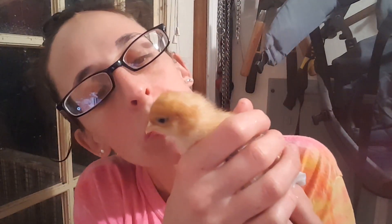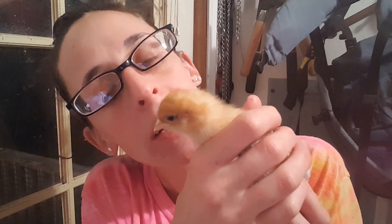They may not be super thrilled about this, but this one's being really good. This is one of our new golden sex links — she's a pretty little girl, she's gonna be a sweet little egg layer. She's got things to say!